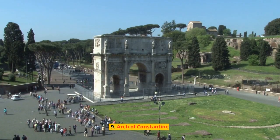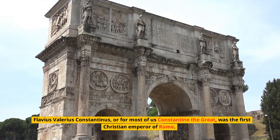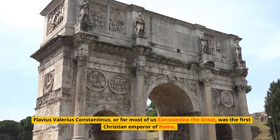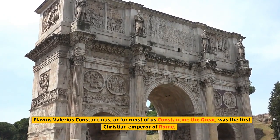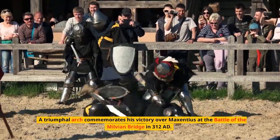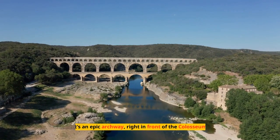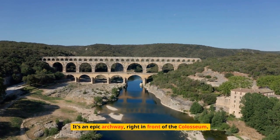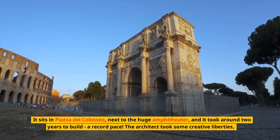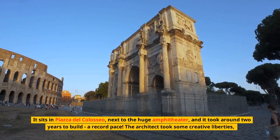Number 9: The Arch of Constantine. Flavius Valerius Constantinus — or for most of us, Constantine the Great — was the first Christian emperor of Rome. A triumphal arch commemorates his victory over Maxentius at the Battle of the Milvian Bridge in 312 AD. It's an epic archway right in front of the Colosseum, sitting next to the huge amphitheater, and it took around two years to build.